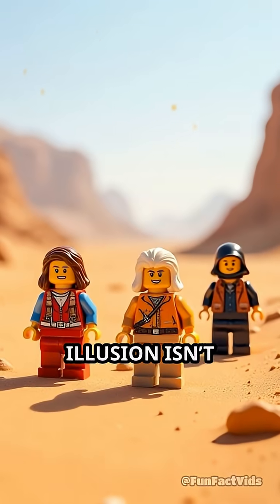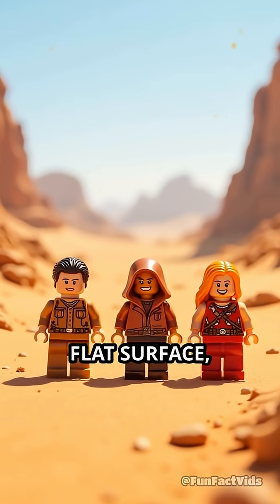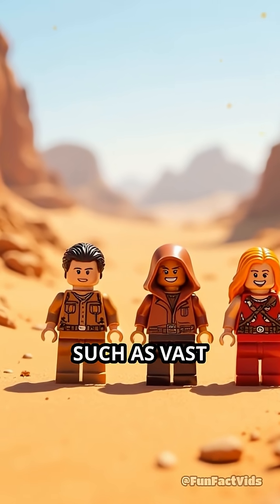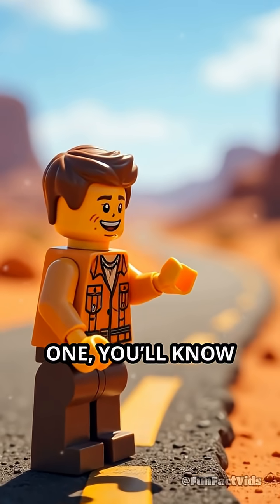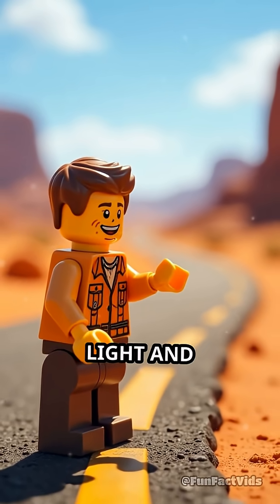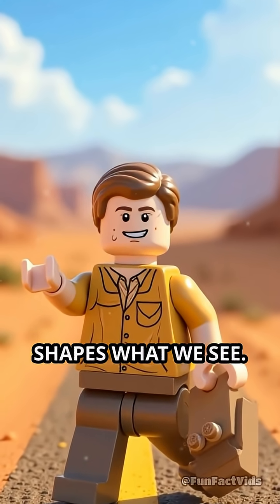This optical illusion isn't limited to roads. It can happen anywhere with intense heat and a flat surface, such as vast stretches of sand or rocky plains. Next time you spot one, you'll know you're witnessing a natural trick of light and temperature — a fascinating reminder of how our environment shapes what we see.